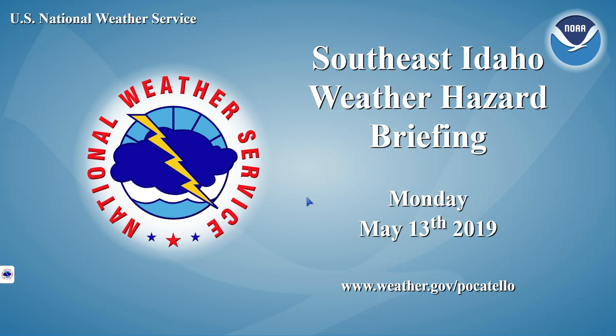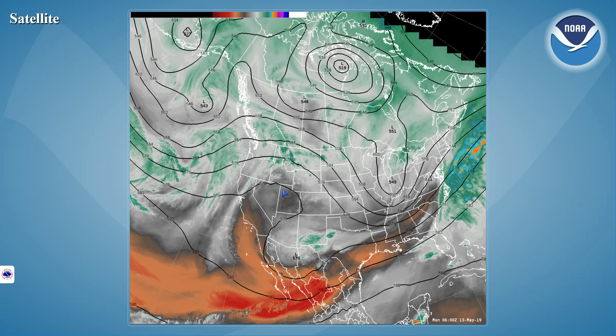Good morning. This is Mike Houston with your Monday Morning Weather Hazard Briefing for Southeast Idaho. Looking at satellite imagery this morning, we have a high-pressure ridge across the region with embedded disturbances topping the ridge and producing some isolated thunderstorm activity, especially during the daytime hours.